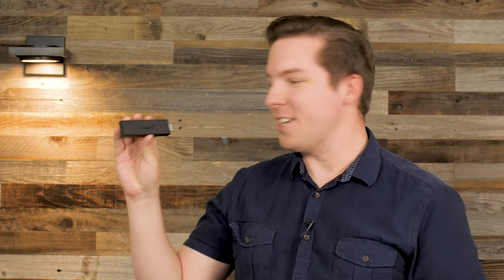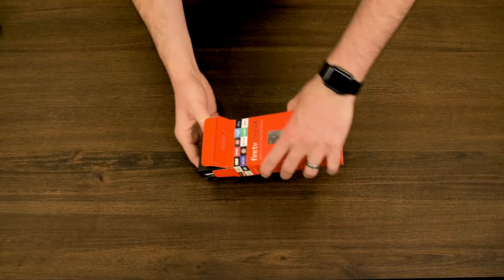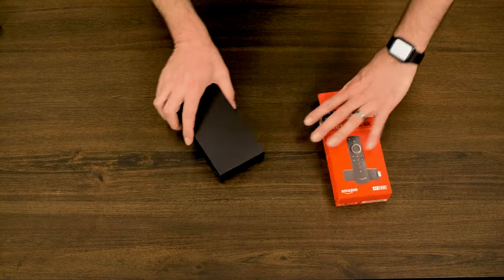Now it's an Amazon Fire Stick 4K. We're reviewing both devices partly because they're more similar than they are different. They are going to look and smell and feel very similar, but there are some important differences.